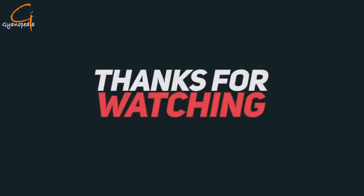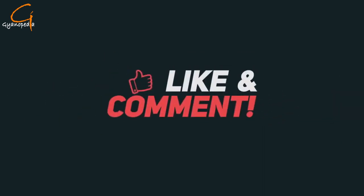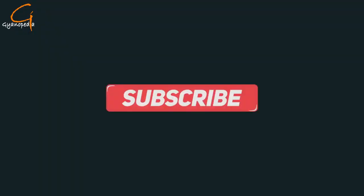That's it for today. I hope you liked this video — thank you for watching. Don't forget to subscribe to our channel and press the bell icon so you get notified whenever I upload a new video. Please share this video with your loved ones. Thank you, and have a great day!